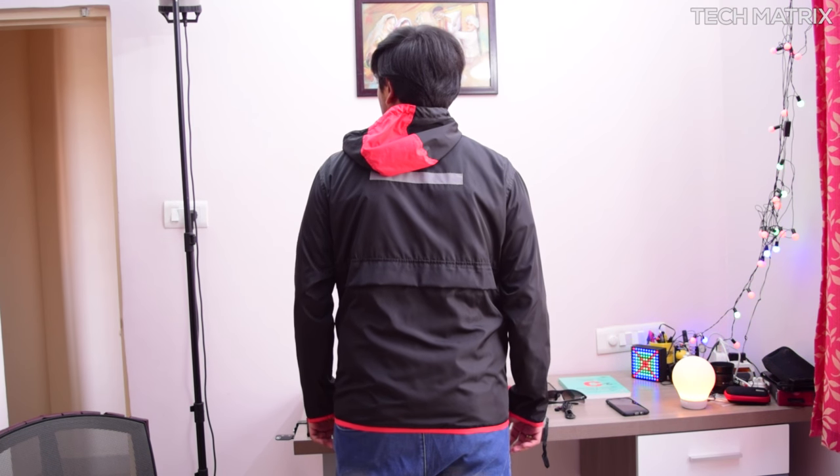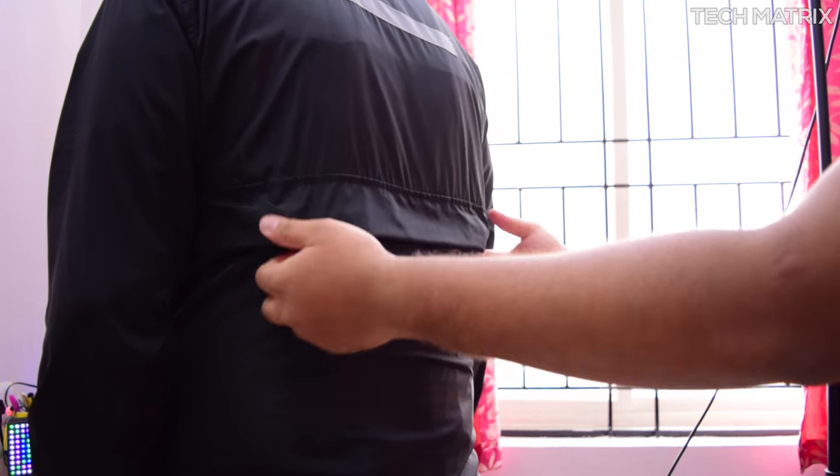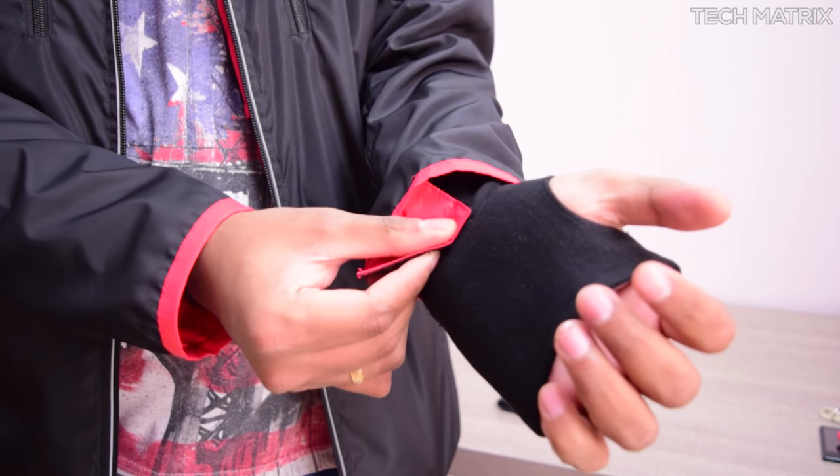It also comes with a detachable hood with drawstrings for different sizes of heads. The hood is held by zippers so you can easily unzip and pack it at the back. They also come with detachable finger gloves. These are pretty tight when you start using them but over time it sets in based on your arm fit.